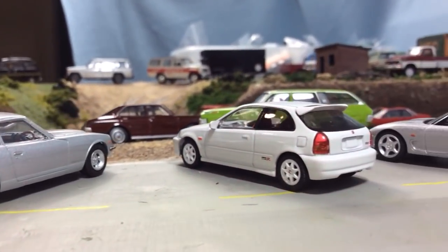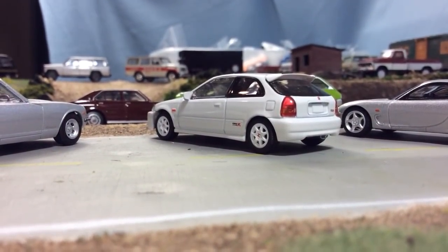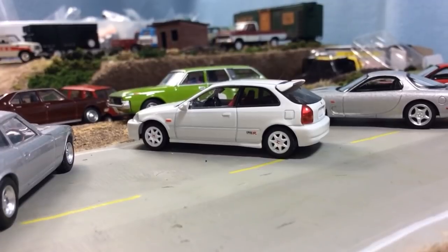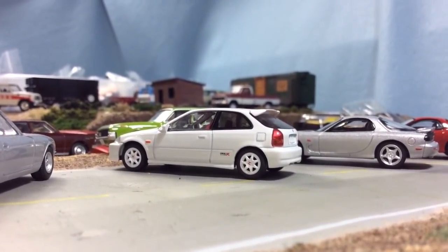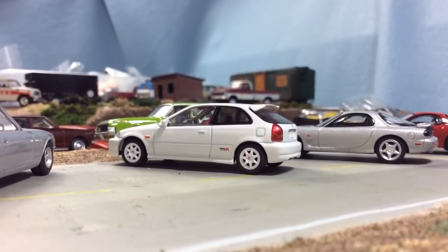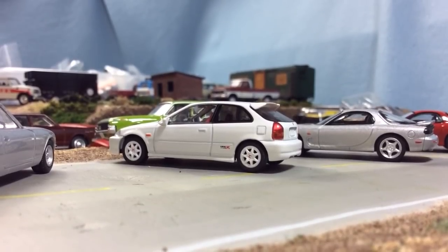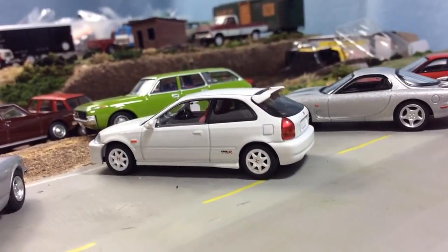This is the EK9 — I believe it's a 1998 Honda Civic Type R. This had two releases with two alternate colors in each release: initially it came out in white and silver, and then it came out later in black and yellow. All four cars have the same seven-spoke white wheels. One of my favorite cars.